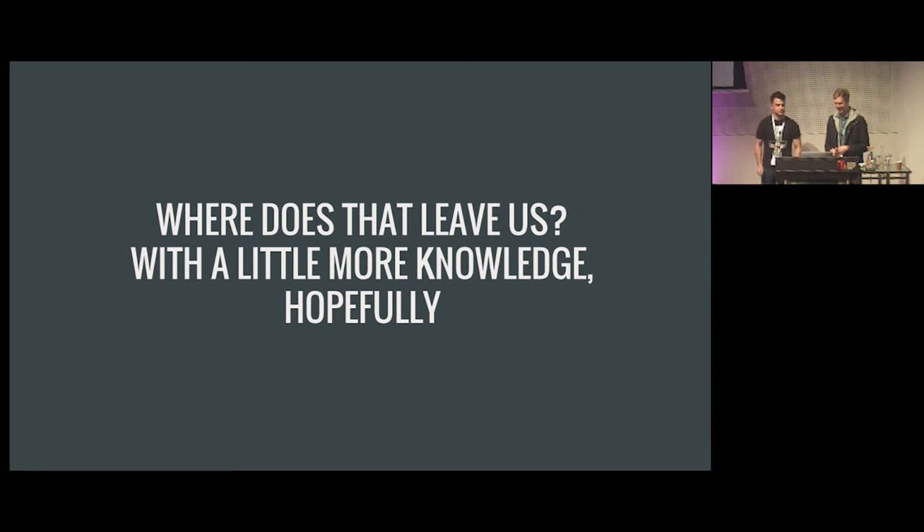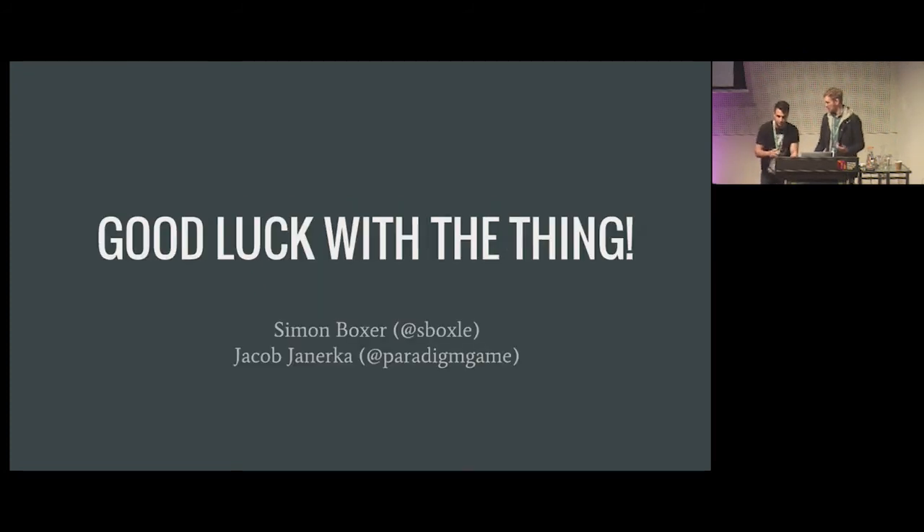You're not going to be magically better at art after this talk — we intended to give you some things to look at and think about when creating. Good luck with the thing.